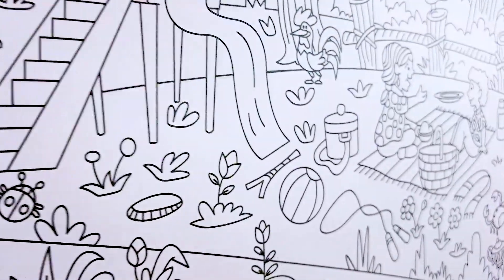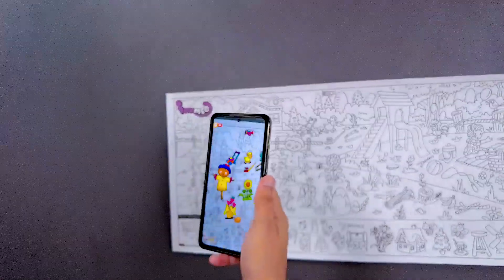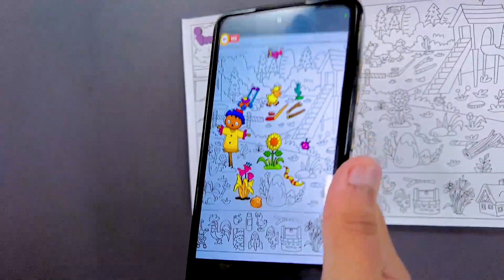As an added feature, INC-ME-O rolls are digitized to be scanned through the Augmented Reality app. This provision allows your child to view the colored version of the image.